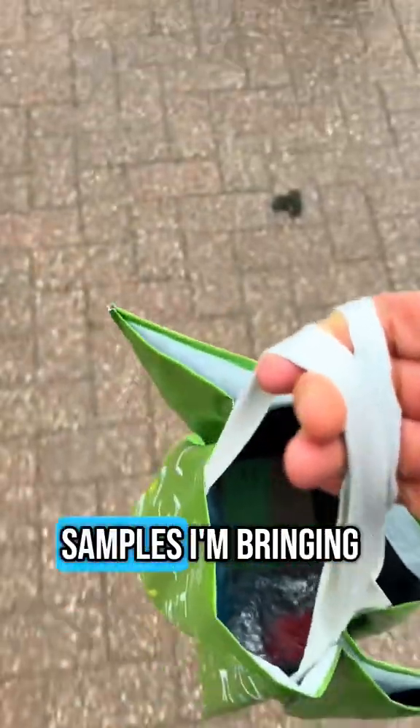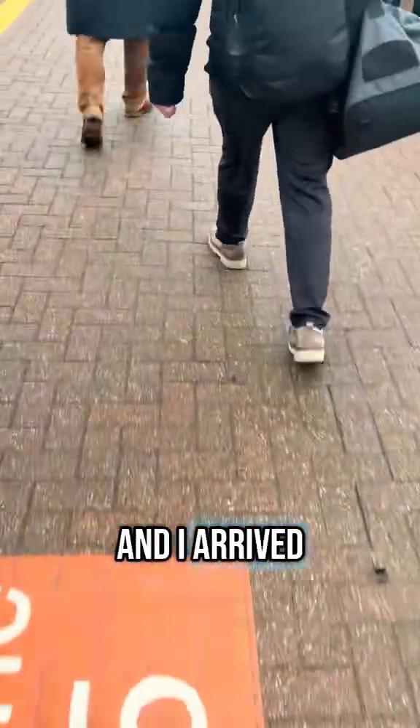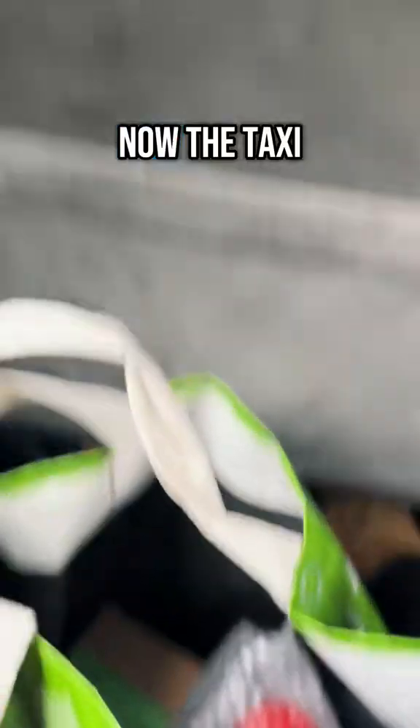That's me doing some work. These are the samples I'm bringing, and I arrived at the station. Now a taxi to the place I have to go.